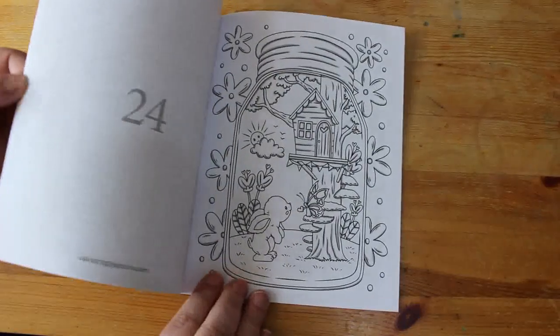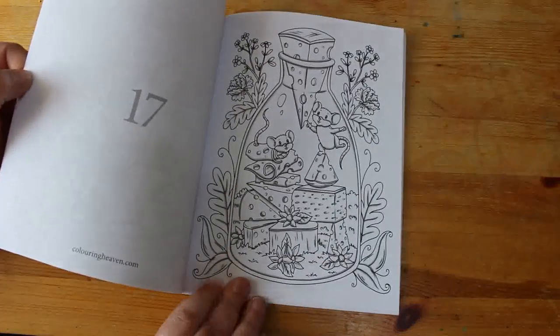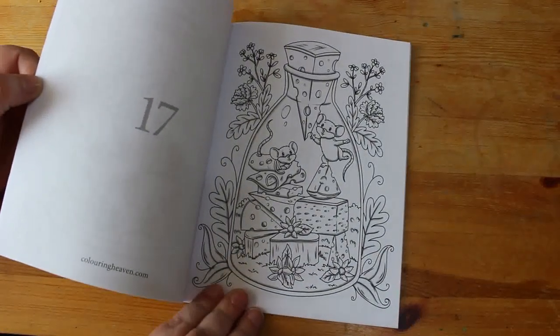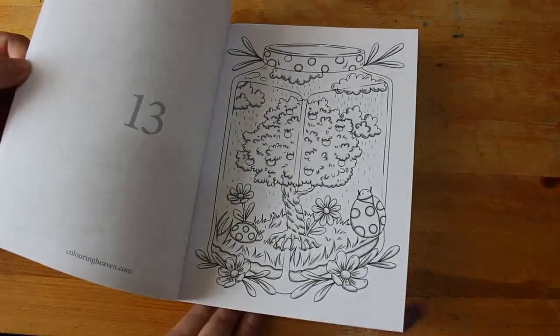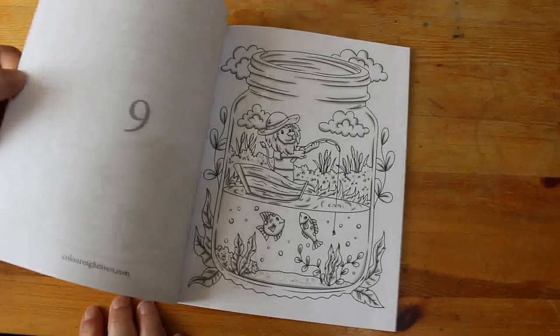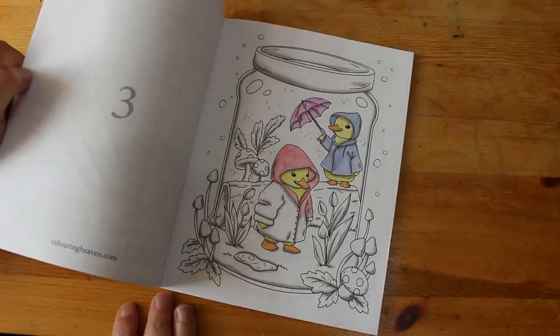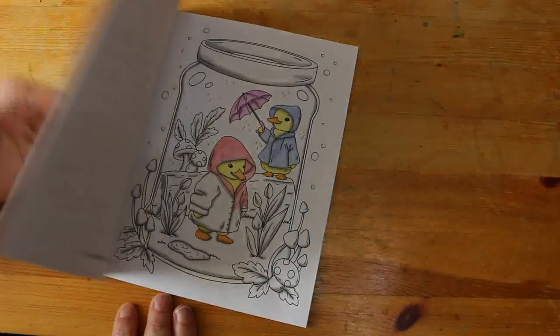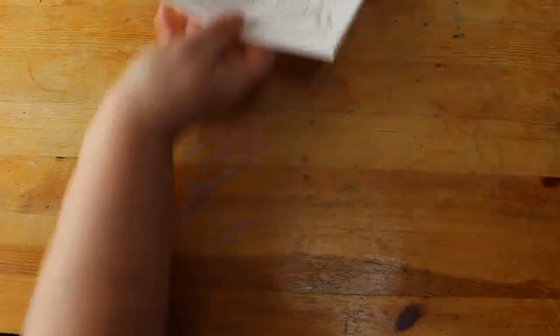I just bought this one because I wanted something to colour while I was in Starbucks. They are really cute, so it's going to be one of those magazines I pick up if I really like it. This month is the first month I don't have a Colour in Heaven special because I haven't bought it — it's Jashley, and while I like Jashley, I've got a lot of Jashley stuff I haven't coloured yet so I just can't justify buying it. I've got too many books.